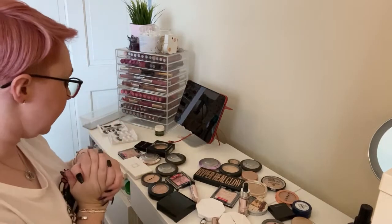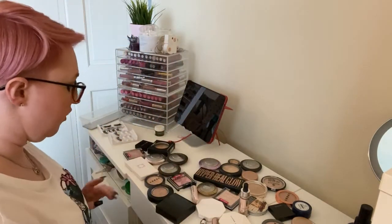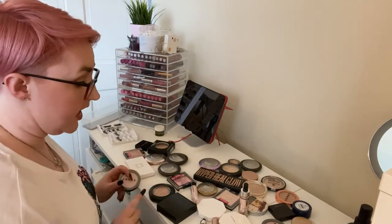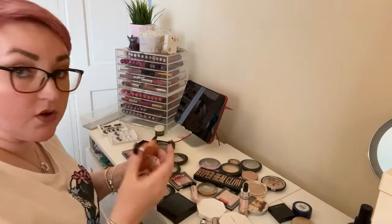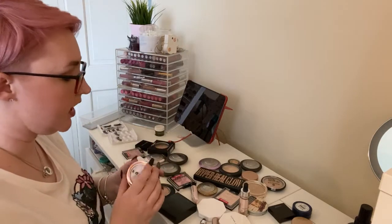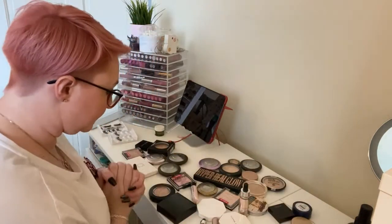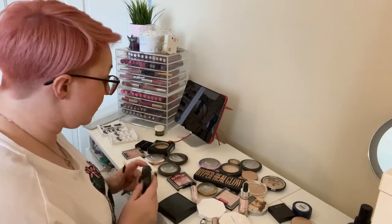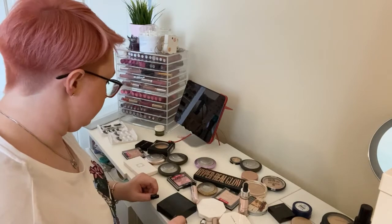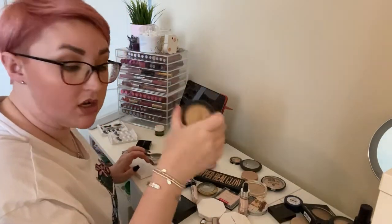I have 30-something highlighters. This is going to be hard because highlighter is my favourite part of makeup, so I'm probably keeping more here than any other category. Keeping my three Lorac ones: Gilded Lily, Moonlight, and Starlight — all 100% staying. Keeping my MAC ones: Soft and Gentle, Double Gleam, and Oh Darling. I have an unopened Oh Darling as well — they are staying.